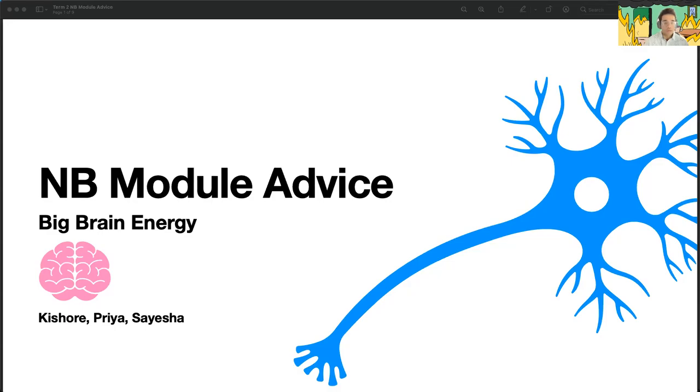Welcome to our NB module advice and Q&A session. My name is Kishore, and on this panel we have Priya and Saisha. We're all T4s who got through NB. I want to provide assurance that although this module is one of the more abstract and difficult ones, it is something you can definitely get through and do well in.